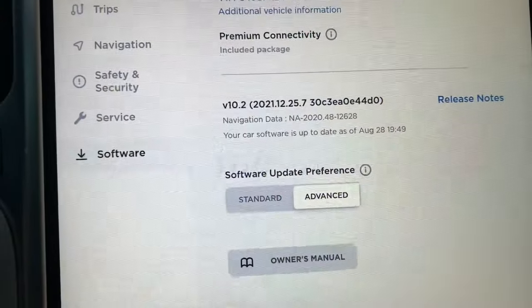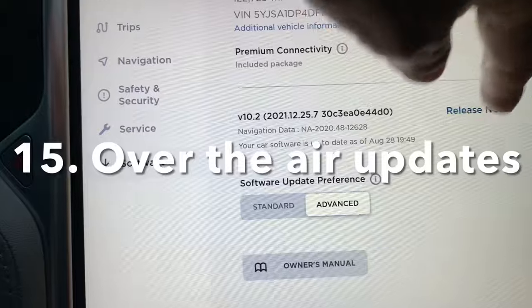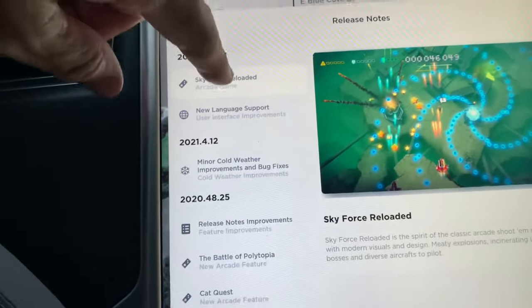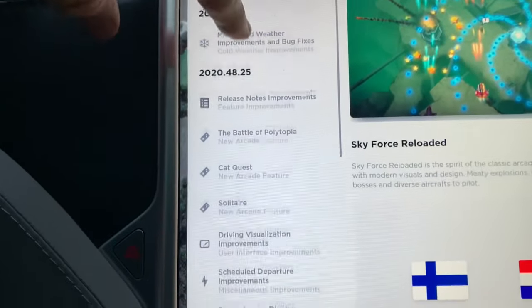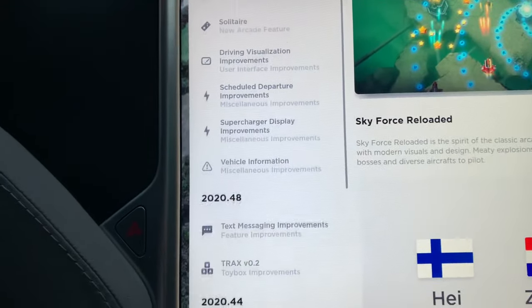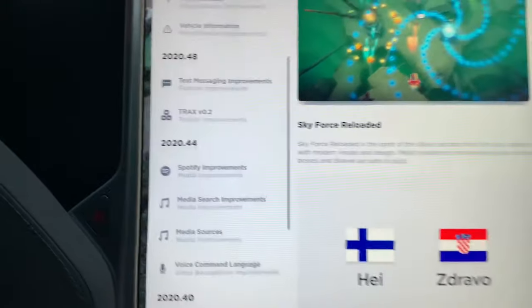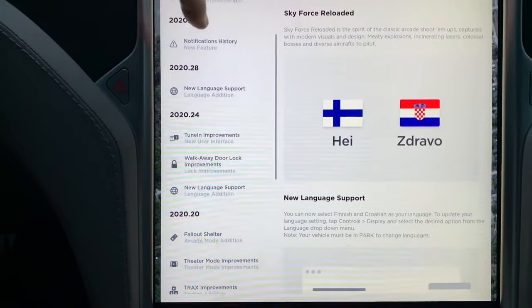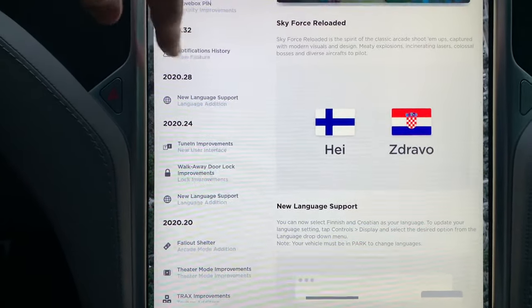Teslas get better over their updates just like your computer or smartphone. What happens is this car has features in it that did not come with it when it was brand new. For example, my car will text me — because it's always connected to the internet through 4G — saying 'hey, you left your windows down' or 'you left the sunroof open,' which is really helpful.